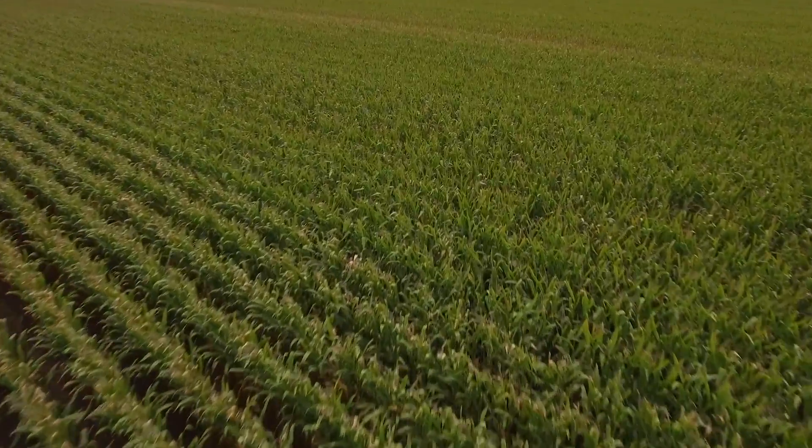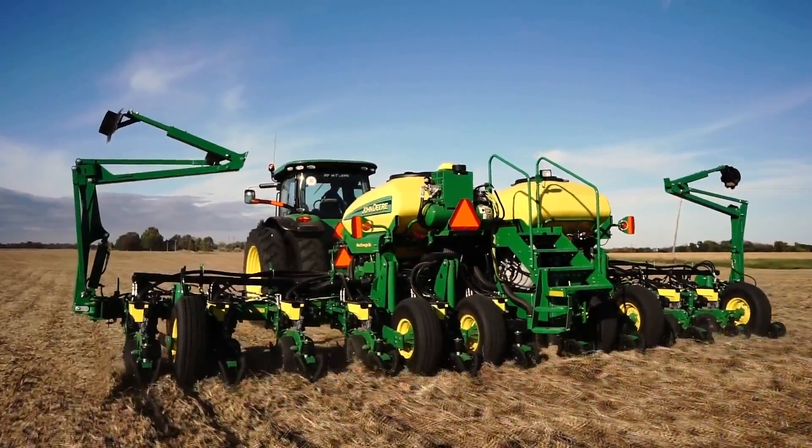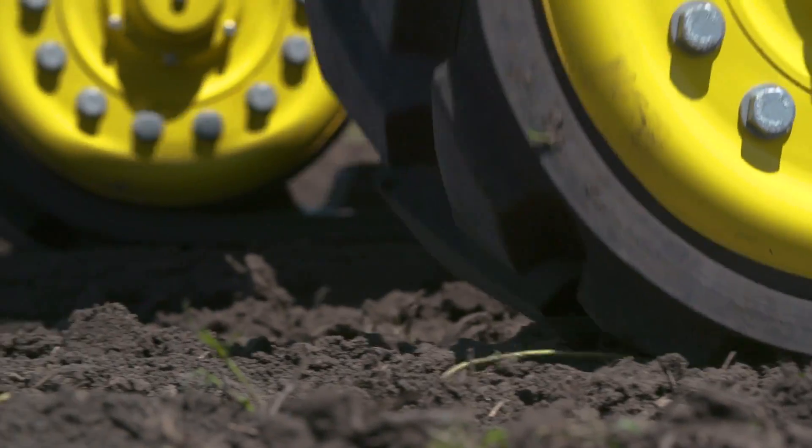You can't help but wonder what the foundation that AutoPath is forging will be for what comes in the future. It also protects yield potential. At planting, AutoPath helps you accurately plant each row where it can best use your nutrient investment with minimal soil disturbance.